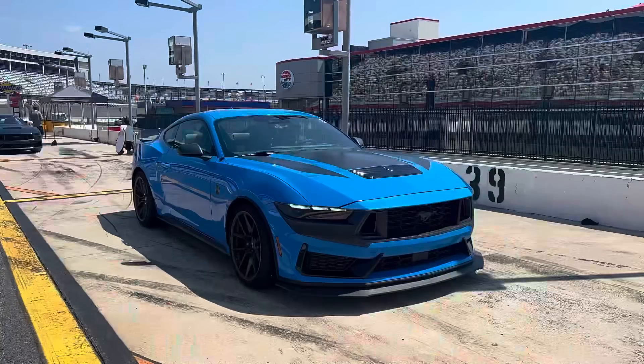You've got your GT Performance Pack, your Dark Horse base, and your Dark Horse Handling Pack — and there's a place for each car. The Performance Pack is more road-focused; you can still take it on a track day. But stepping up to the Dark Horse base, you get stiffer springs, a more aggressive MagneRide strategy, different e-passes, more aggressive aero, and all the track coolers.